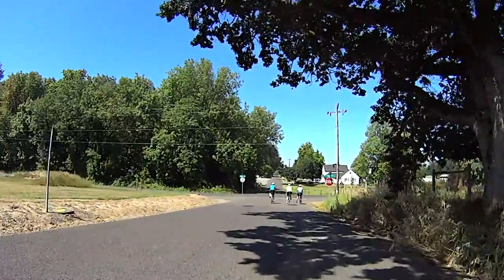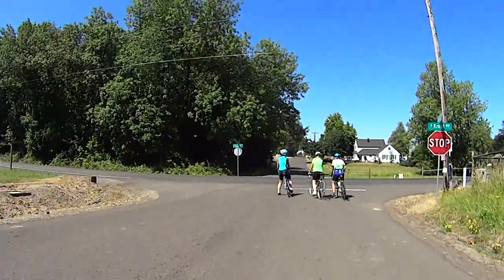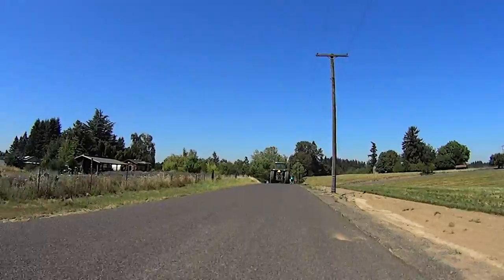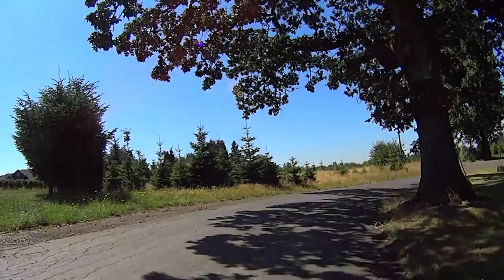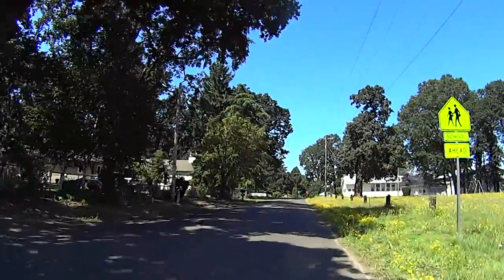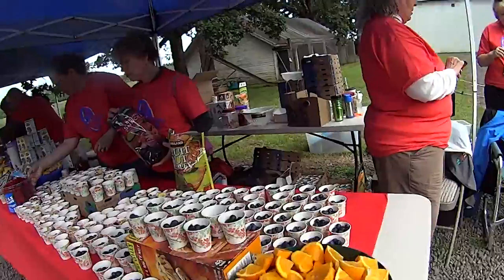At about mile 19 of the ride, you'll rejoin the 55-mile riders while you continue to head west on Schneider Road. Finally at mile 20, there is a rest stop at the intersection of Schneider and Meridian Rose.